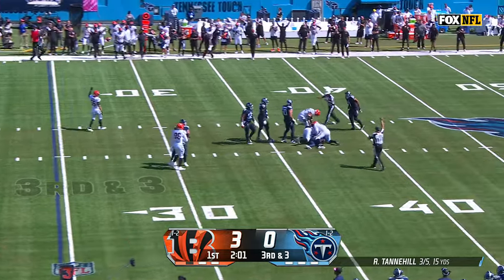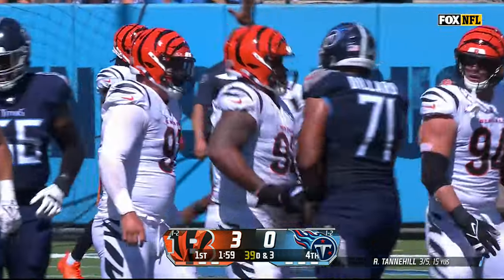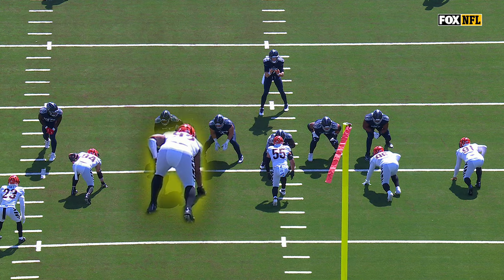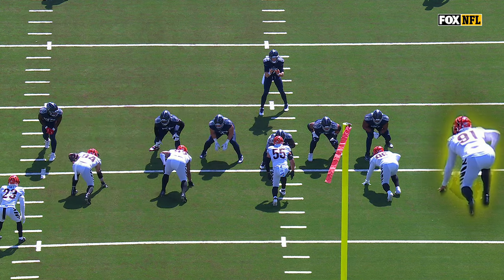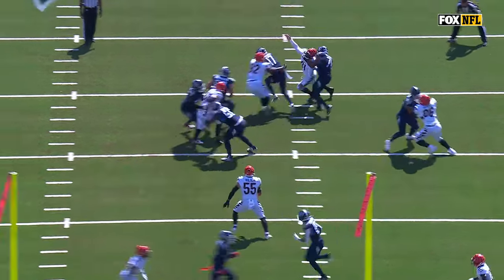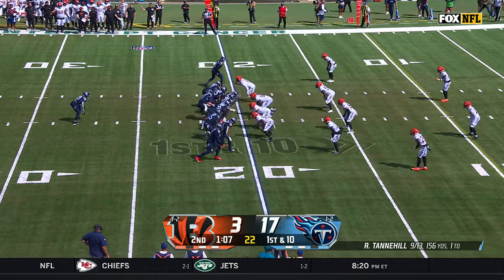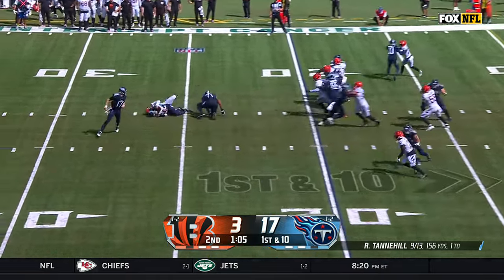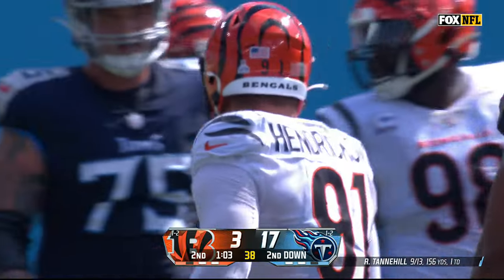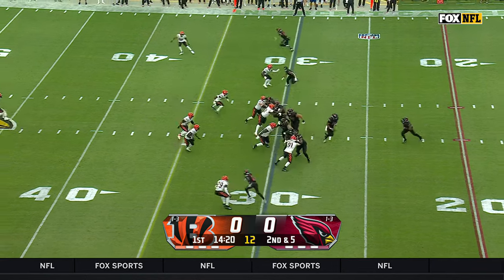Tannehill under pressure — it's Hendrickson and B.J. Hill getting through. You're going to get a little game going on the bottom, and then Hendrickson off the edge — a little two-man game. That time Spears gets rushed by Trey Hendrickson for a loss. He knows what to do and where to be — that's why he's been so productive.